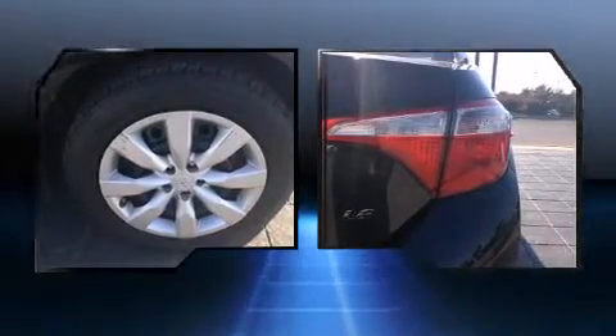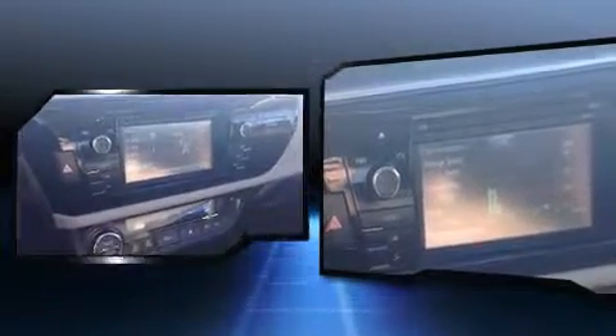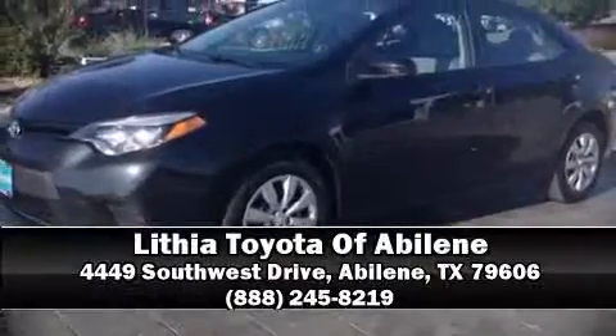Brake assist technology provides extra pressure when applying the brakes. This vehicle has achieved certified pre-owned status by passing Toyota's comprehensive certification process. Our sales staff will help you find the vehicle that you've been searching for — please don't hesitate to give us a call.